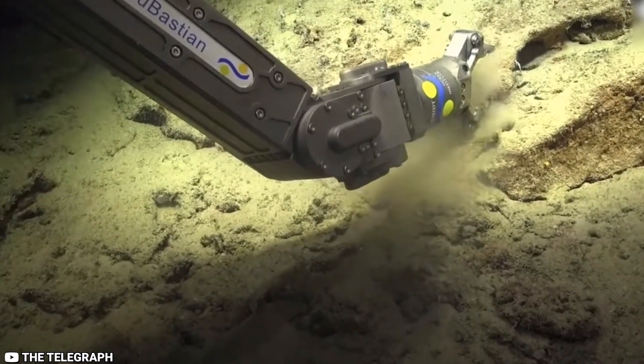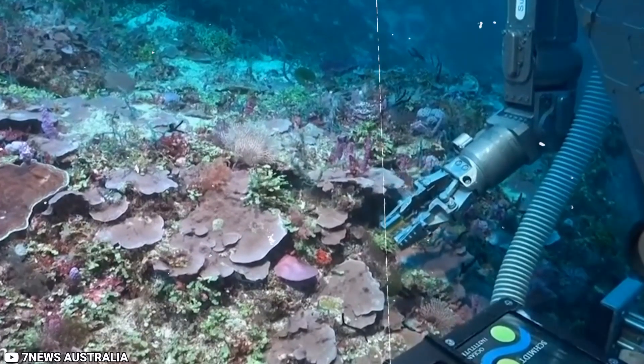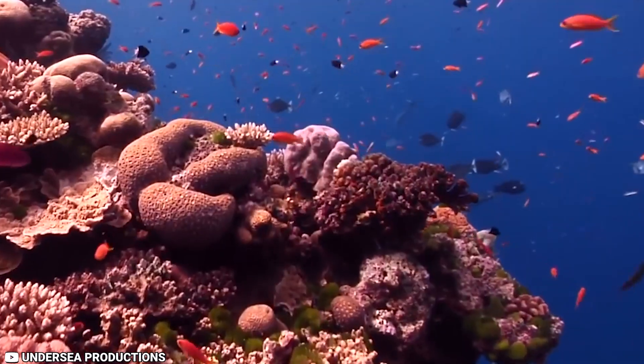Thanks to new technologies that act as our eyes, ears, and hands in the deepest part of the ocean, we can explore like never before, she stated in a new statement.